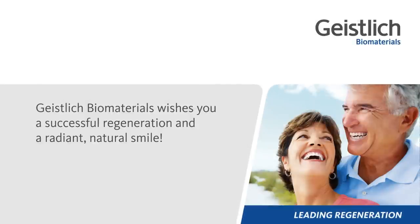Geistlich Bio-Materials wishes you a successful regeneration and a radiant, natural smile.